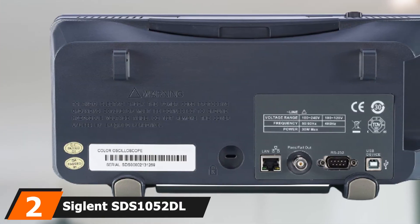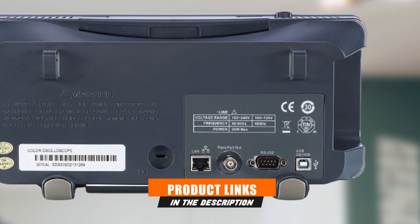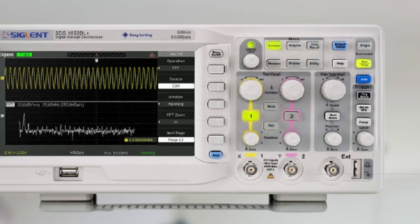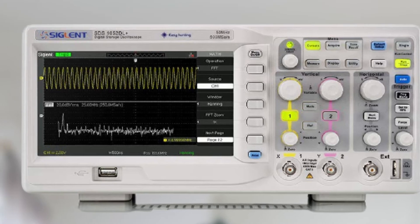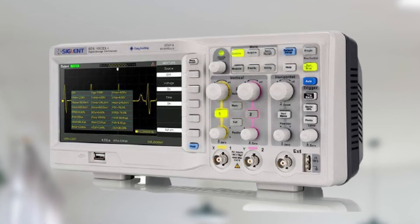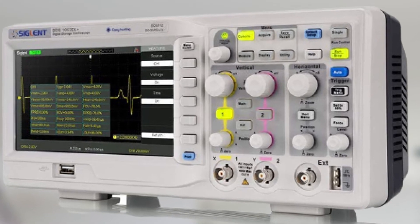At number two, we have the Siglent SDS1052DL digital storage oscilloscope, 50 megahertz. Siglent is a very popular brand when it comes to electronic tools and instruments. If you have prior experience in electronic experiments, you must have heard about Siglent Technologies. Our second pick is the Siglent SDS1052DL Plus digital oscilloscope, which is a perfect device for product design, assembly lines, servicing jobs, and many more applications.